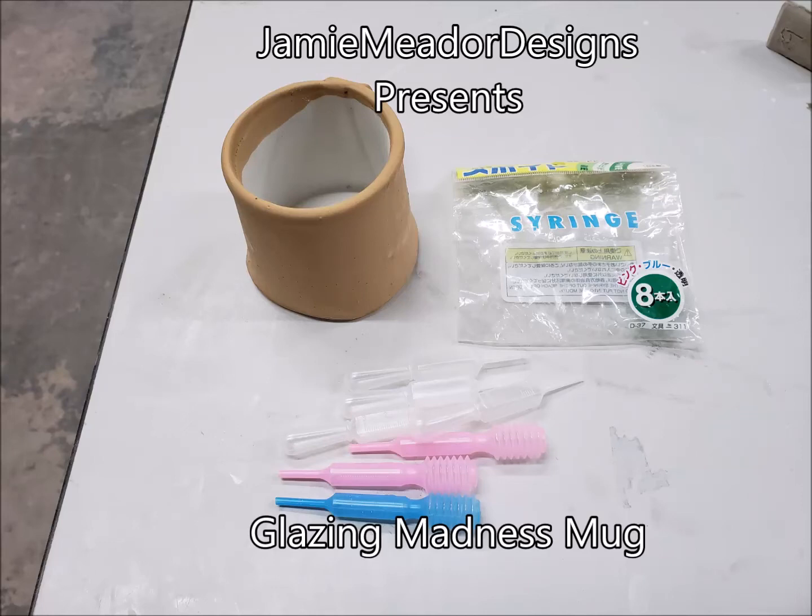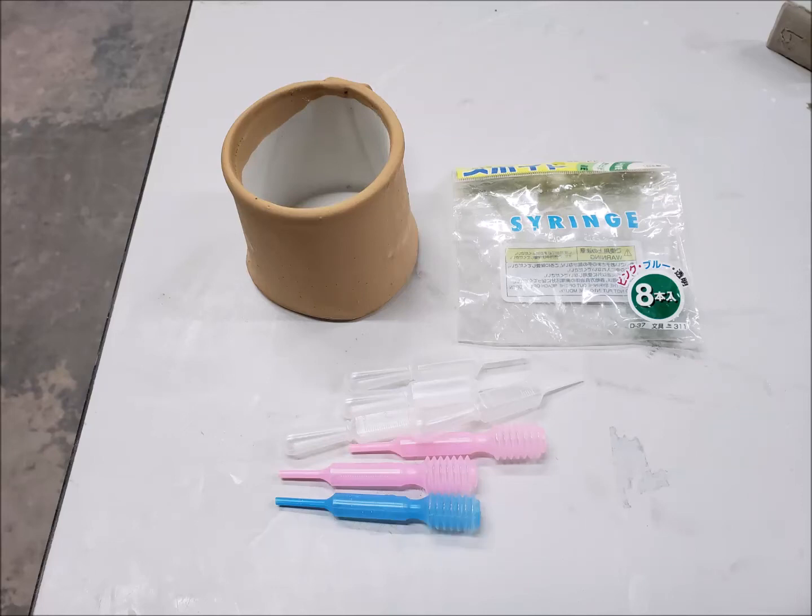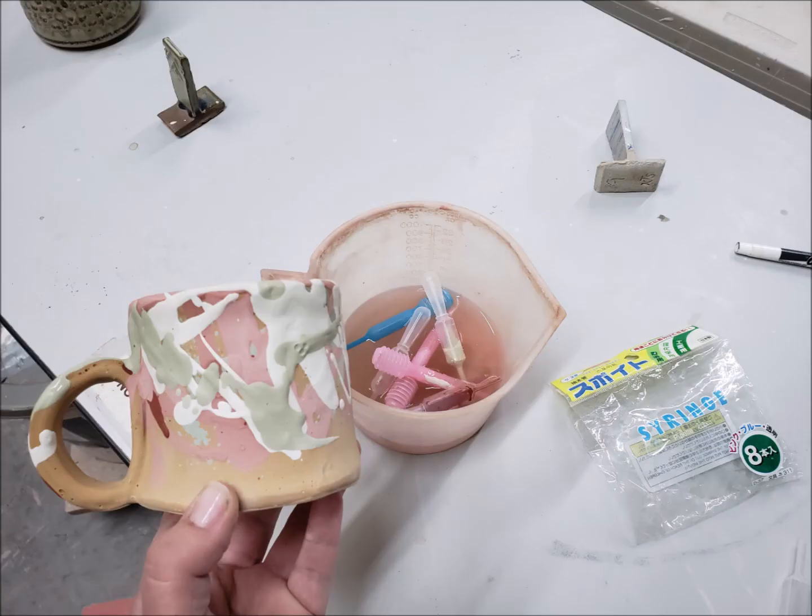Here we are, day 31 — the last day of March Mug Madness. I already have one of my tapered mugs with the closed loop handle, and I have all these syringes I got from the Japanese dollar store. I'm going to fill them all with a bunch of different glazes and put them all over this Shino mug. I used six or seven syringes — that's how many colors are on top of the Shino, with a silky interior.